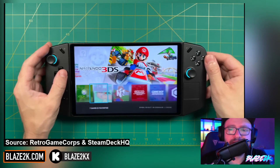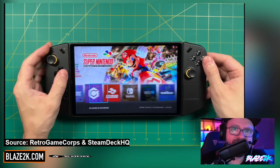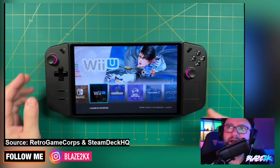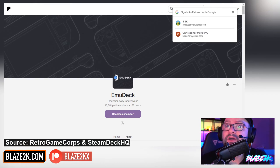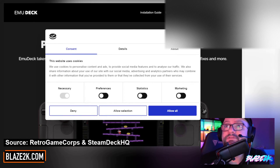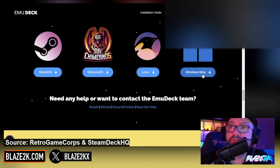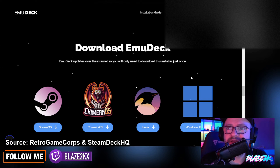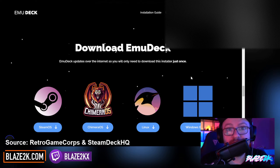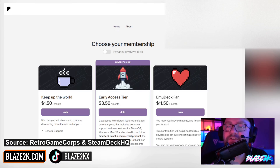Go check out Retro Game Core and see what the experience is like playing on the Legion Go. It's a beautiful experience because you've got that 8.8-inch display. It's now available — you can download it now via the EmuDeck website. Go to the download page and the Windows beta should be there. I'll put a link to that in the video description. Go try it out — you owe it to yourself. Get some ROMs downloaded for games that you own, obviously. We don't support piracy on this channel.